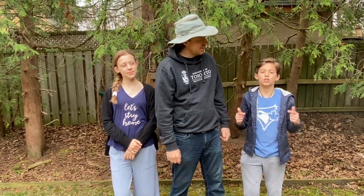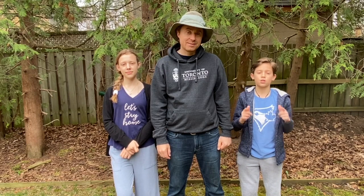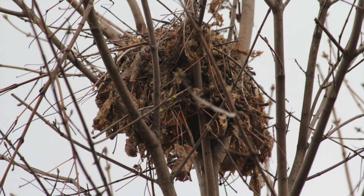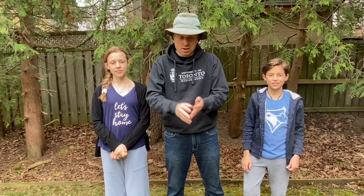We're starting a new tradition in our YouTube videos called the Nature Fact of the Day. Our nature fact of the day: do you know what a squirrel's nest is called? It's called a squirrel drey. See if you can find squirrel dreys around your home — they are clusters of leaves high up in trees, and those are in fact the nests of squirrels, both grey squirrels and red squirrels that we saw today.